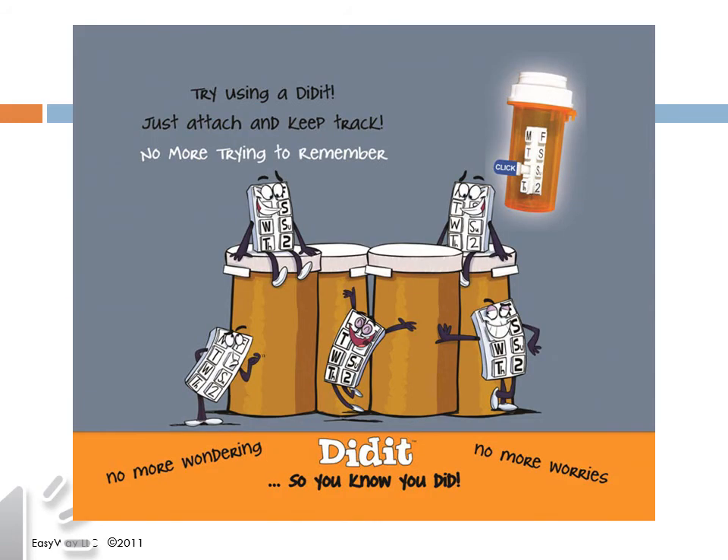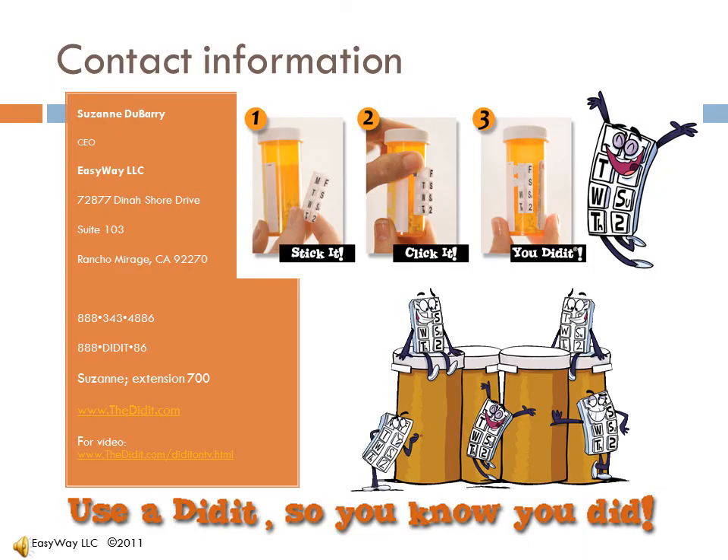One of the most significant findings in all clinical trials is that people don't want to be reminded to take their medications. What they say is, I just want to know if I did it. So use a Didit so you know you did. Please feel free to contact me, and thank you for your time. As someone who has to take a daily med, I know the importance of compliance, and I also know what it is to be occasionally forgetful. I hear stories every day of how Didits have helped change people's lives. Let's get the Didits in more people's hands and realize the tremendous cost savings that will follow. I love that we can save lives and save money by improving medication adherence. Let's do what we can right away.